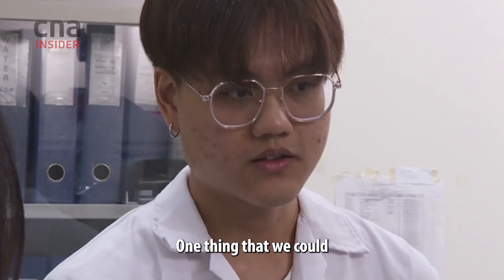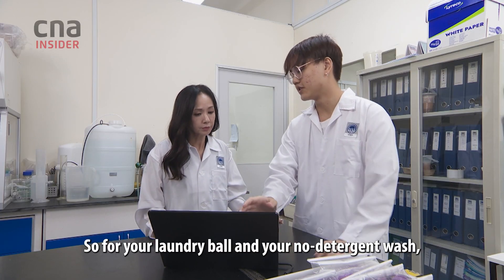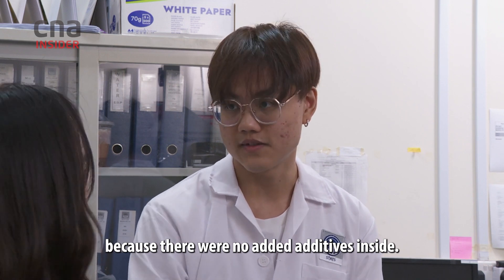One thing that we could physically tell was the fragrance. For your laundry ball and your no-detergent wash, there was no fragrance because there were no added additives inside.